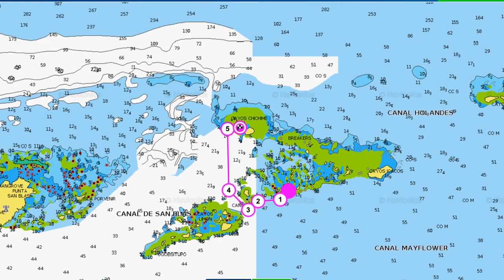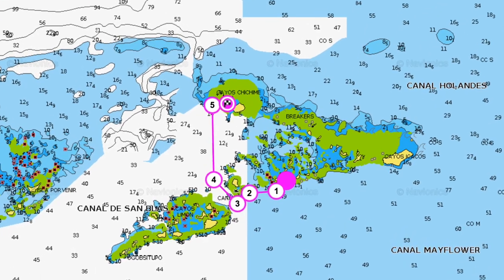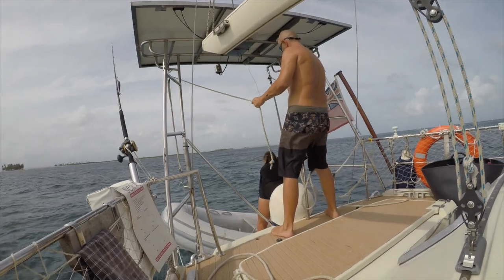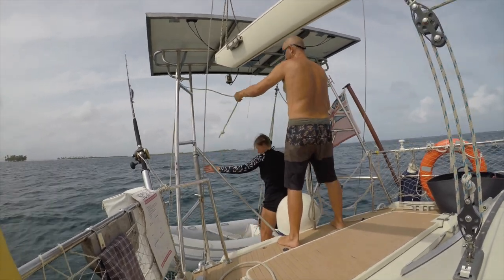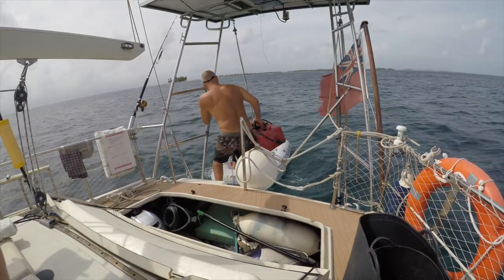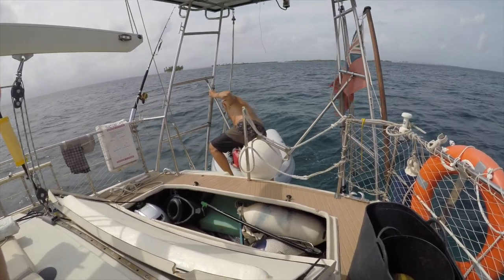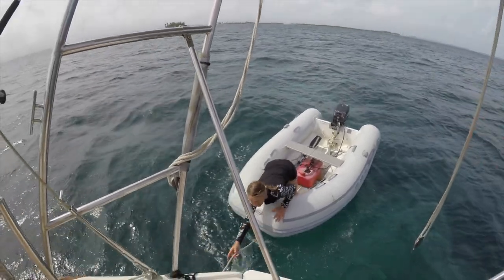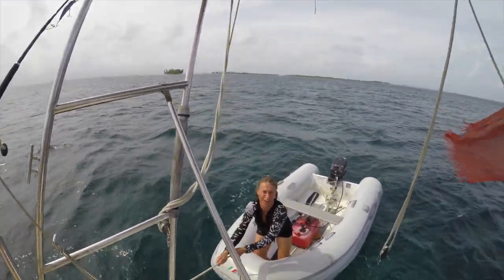We've just left Lemon Quay — a superb anchorage, a shallow ground between several different islands. We've stopped halfway between there and Chichime because apparently there's a good wreck here to go snorkeling on, so we're going to take a look. Just getting the dinghy out of the garage.